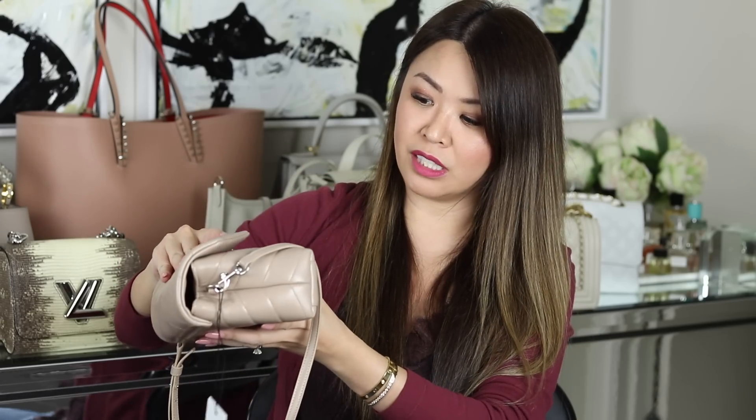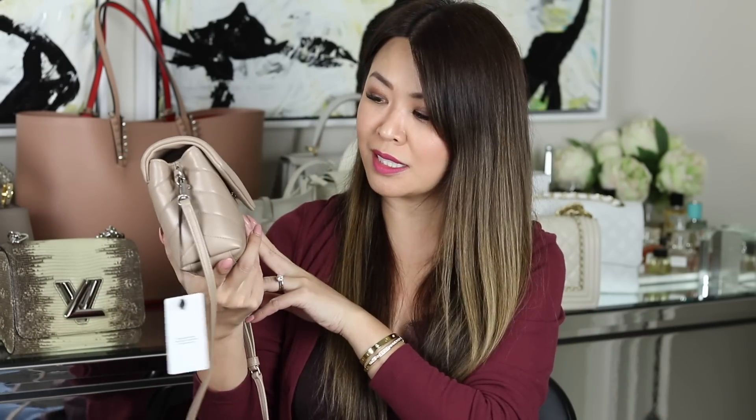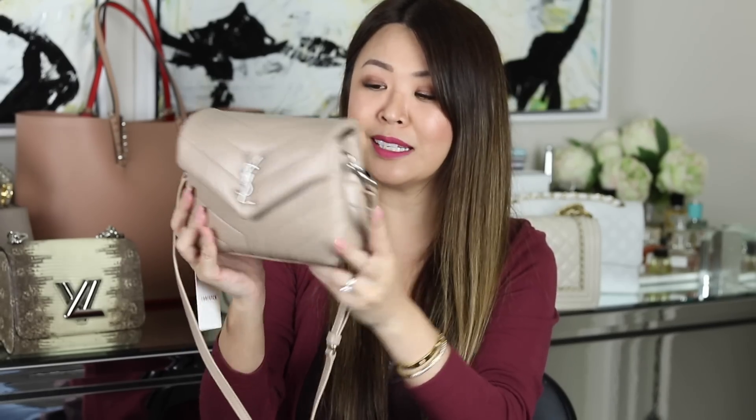I almost bought this bag in velvet a couple of years ago, but I really love this neutral. It's at a really good price point, especially with the discount. A lot of you have recommended this style to me, and I'm glad to add this cutie to my collection.